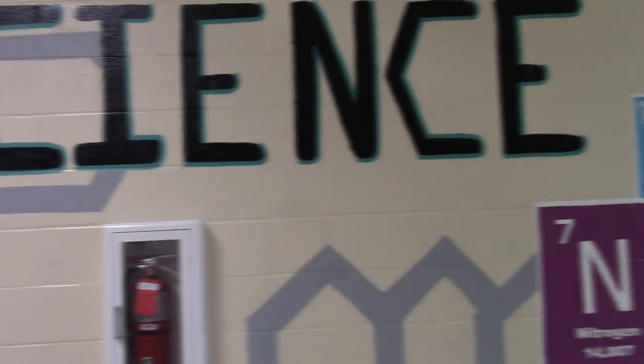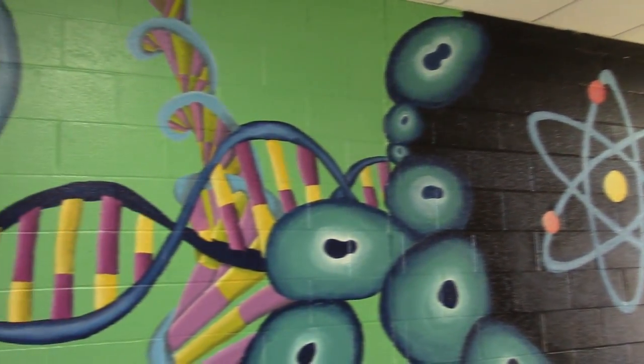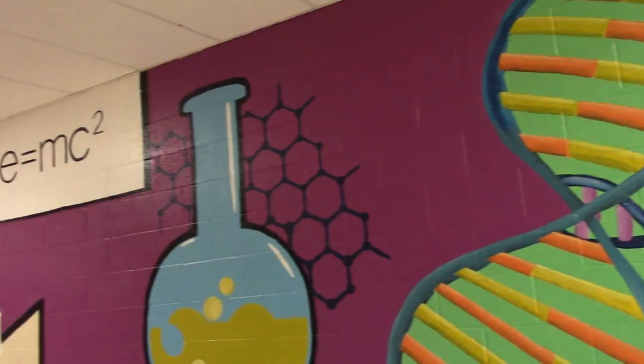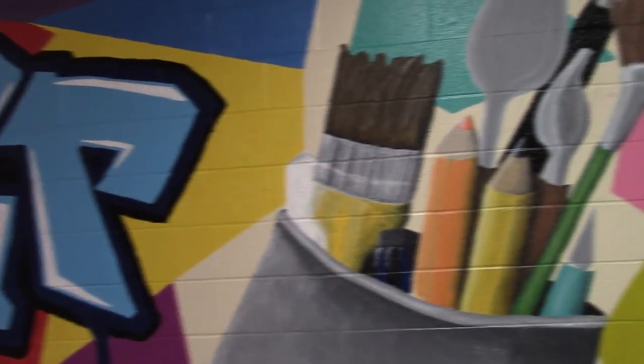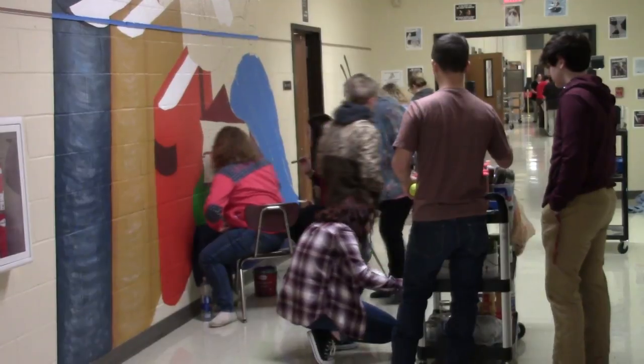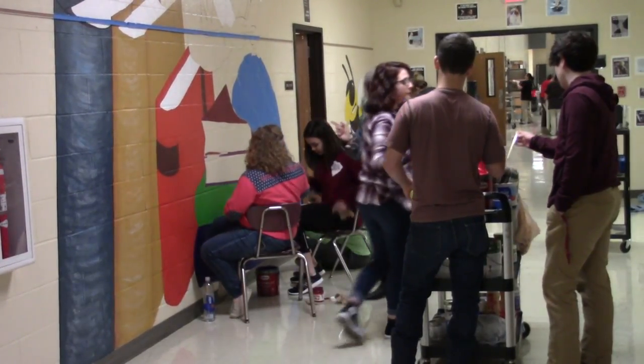It definitely gives our school a pop. If you go down other schools' hallways, you don't see murals that catch your eye — with this, it gives us something different. It's not all boring tan-painted hallway; we have artwork. As the project has progressed, during class changes you can hear people in the hallway saying 'oh, what's that gonna be?' and 'what's this gonna turn out like?' It's really helped create a nice community among the students, and we can't wait to see what the final product is going to look like.